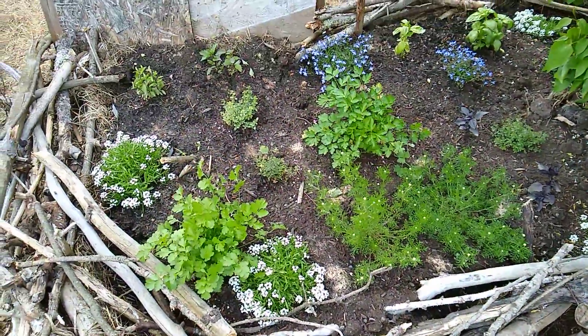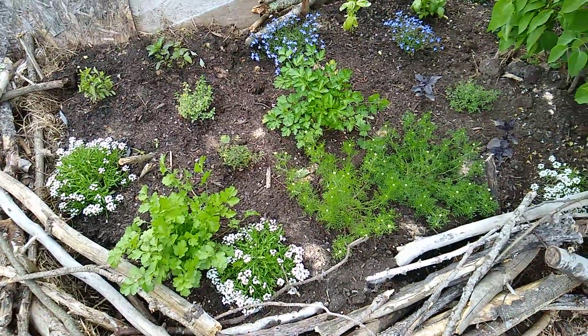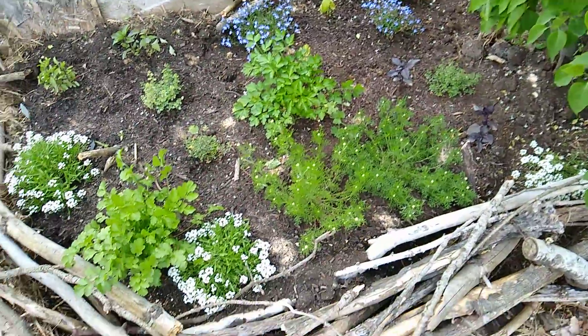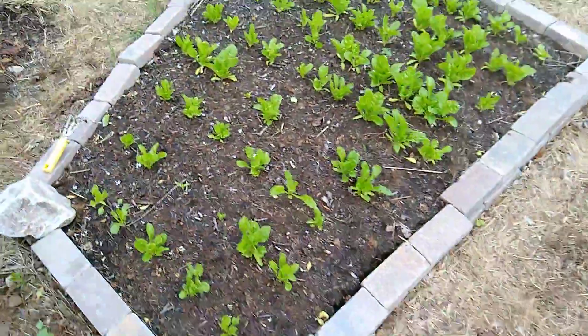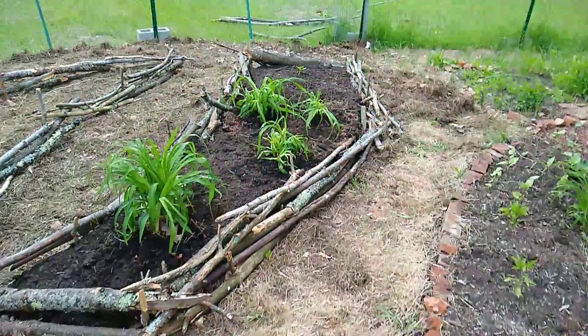The herb garden here is looking really well. I actually had to pinch off some flowers that were starting to grow on one of the basil plants — I think that was the Thai basil actually. I don't want it to go to seed yet; I don't want it to bolt.